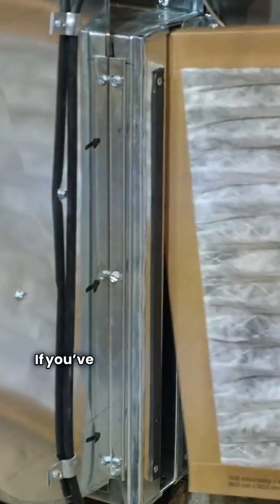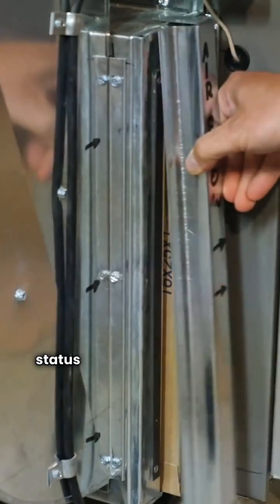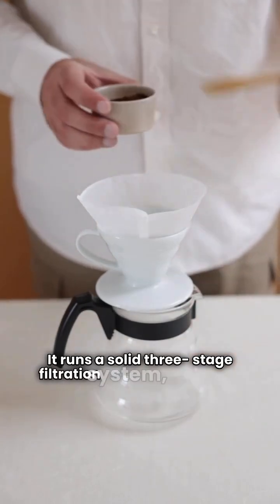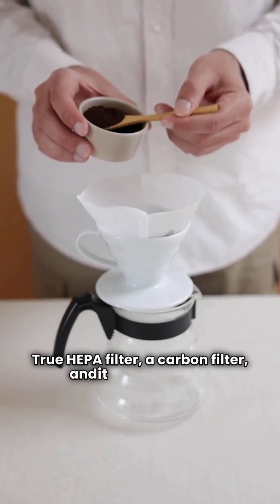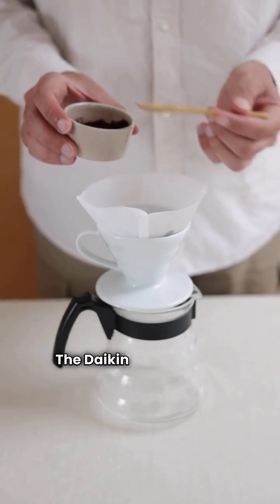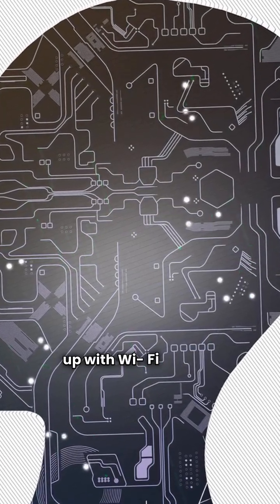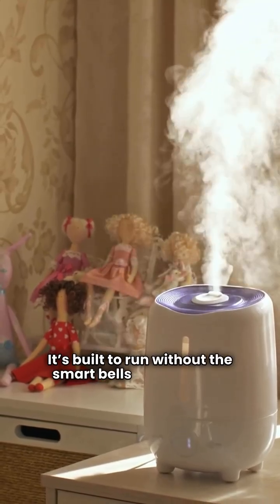First up, Daikin. If you've followed my reviews, you know the Daikin brand earned a top pick status in my portable air filter ratings. We're looking at their MCB50 YSAU model. It runs a solid three-stage filtration system featuring a true HEPA filter, a carbon filter, and it even includes a UVC light for added germicidal action. The Daikin is a classic in reliability, but keep in mind this model is not set up with Wi-Fi or voice integration — it's built to run without the smart bells and whistles.